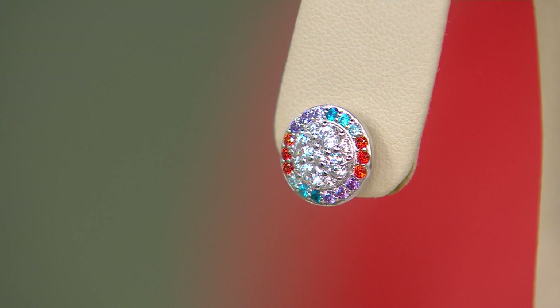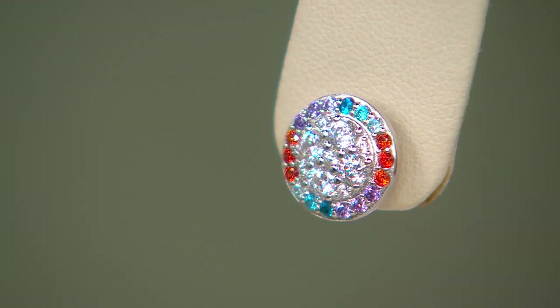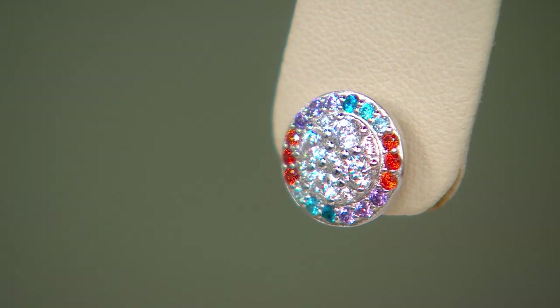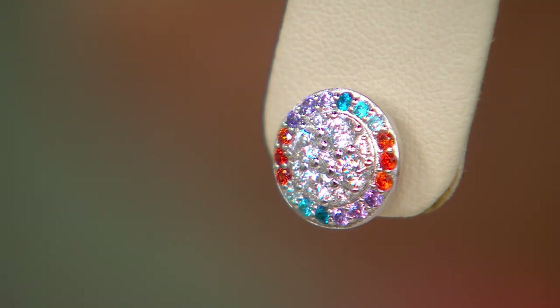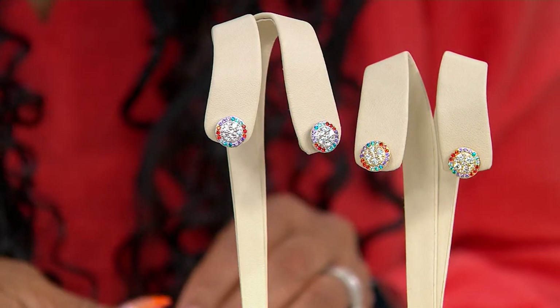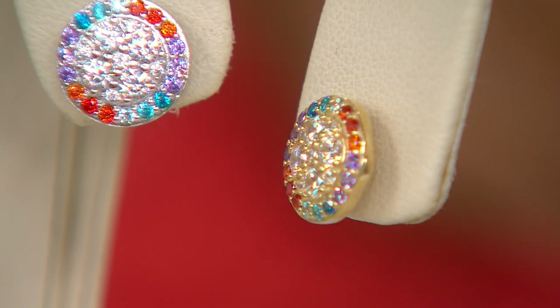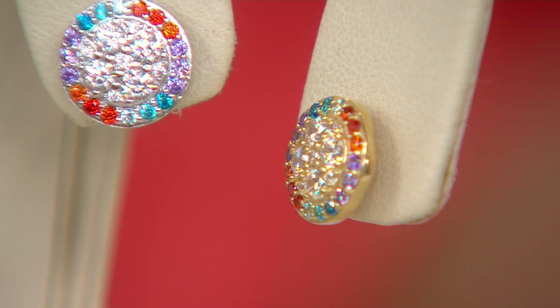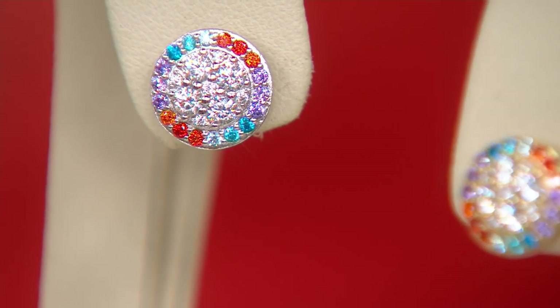So these are the Pinwheel Multicolor Earrings in Sterling Silver. What's nice about these is you have your choice. You can get them in Sterling Silver or in 14 karat gold over Sterling Silver. We turned it to the side a little bit just so you can see the difference. There it is in that yellow gold. If it's from the front, it's very hard to spot the difference.